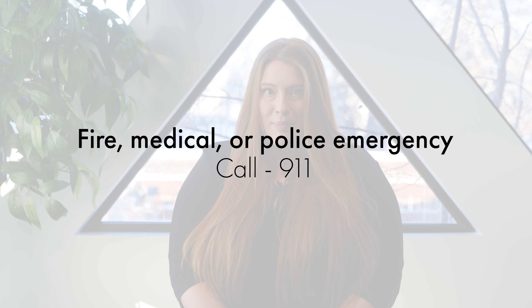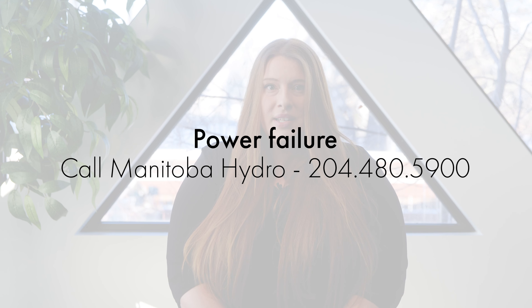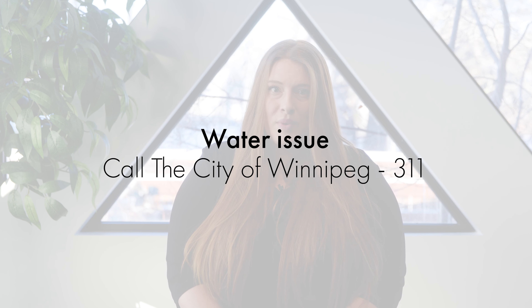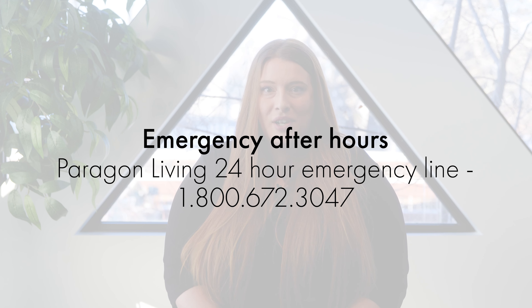If there is a fire, medical, or police emergency, please call 911 immediately. If your building experiences a power failure, call Manitoba Hydro at 204-480-5900. If you experience an issue with water, call the City of Winnipeg at 311. If there is an emergency after hours, Paragon Living's 24-hour emergency line is 1-800-672-3047. You'll be answered by a live agent 24/7 and your emergency will be circulated to a team of on-call personnel so you will always get a quick response.